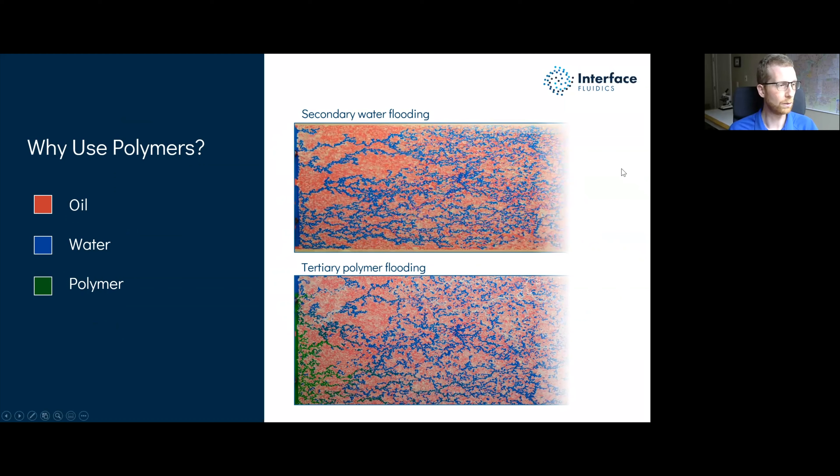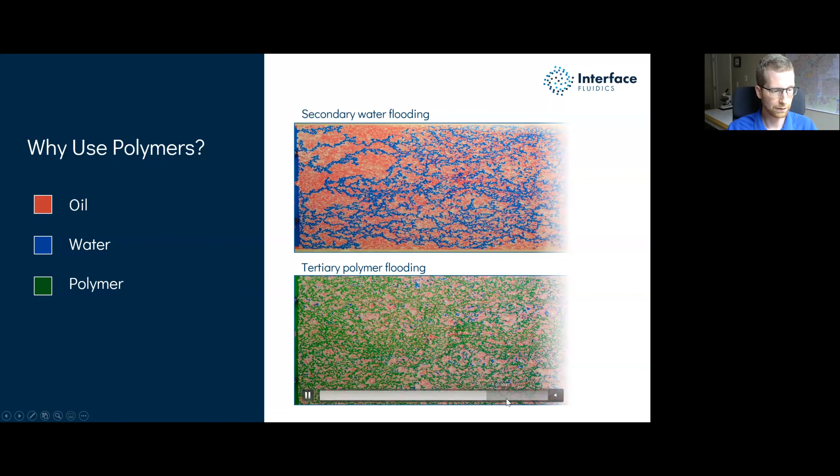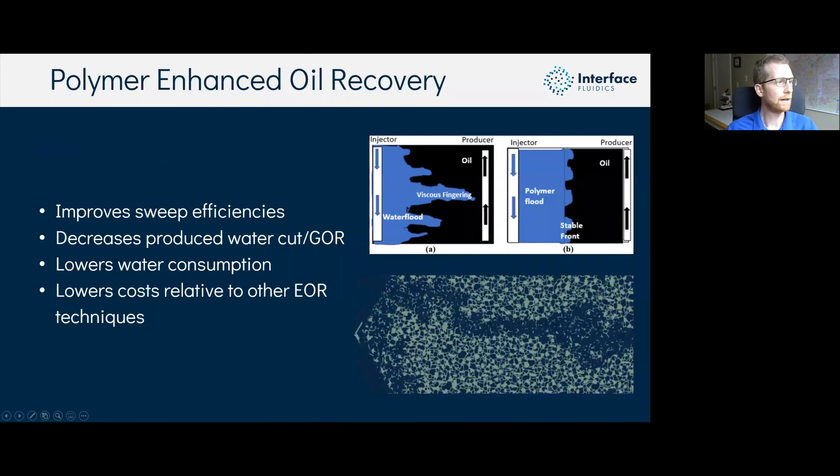So what do we mean by enhanced oil recovery? That's any recovery method that alters the fluid properties involved in production. Historically it was classified as a tertiary recovery method — after straight water flooding as secondary, and primary recovery using the pressure differential in your reservoir. Under the old classification you can find miscible flooding such as supercritical CO2, thermal flooding like in-situ combustion, microbial flooding, and under chemical flooding the big three are polymer, surfactant, and alkaline.